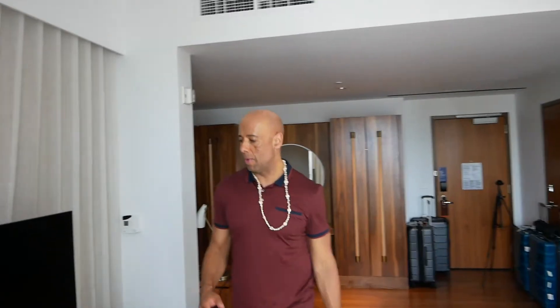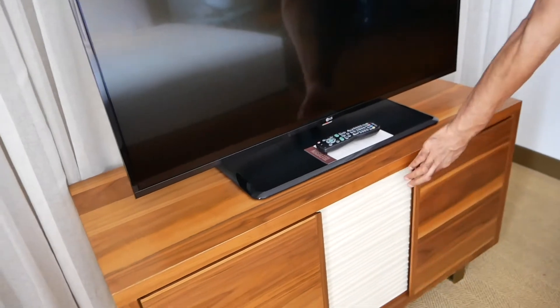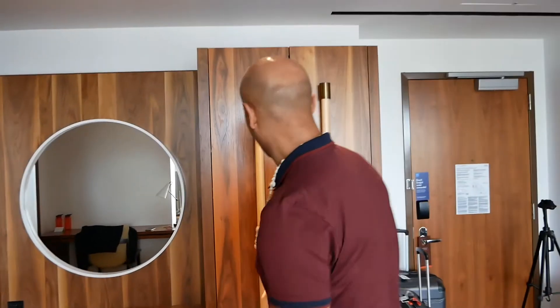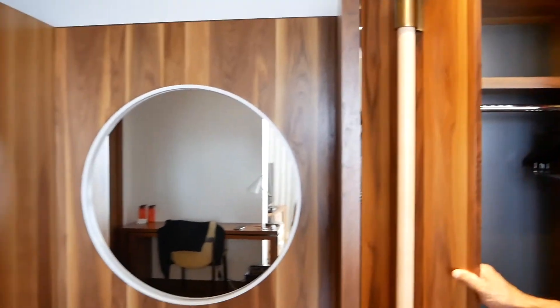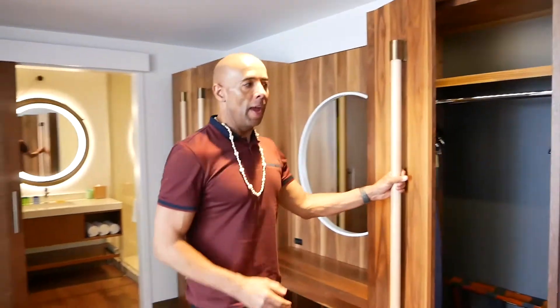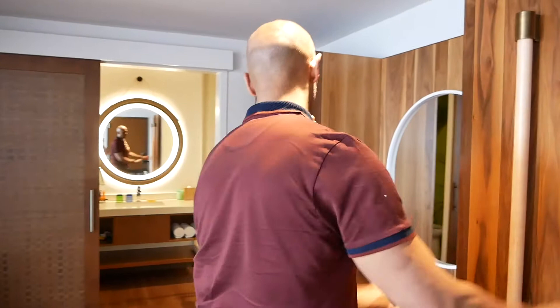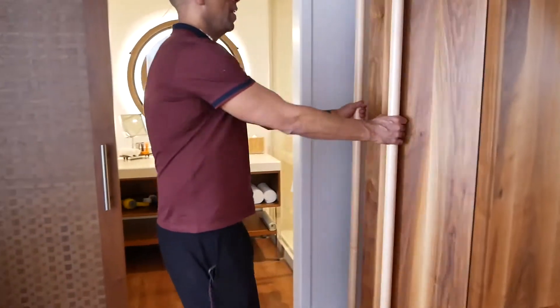Coming back into the room, we've got a flat screen TV here and a cabinet, which is all nice. Then coming over here we've got wardrobe number one, which is quite spacious. It all feels really high quality — it feels really new, like we're the first people in this room. You get your iron and ironing board in there. There's also a bit of a makeup area or desk area.